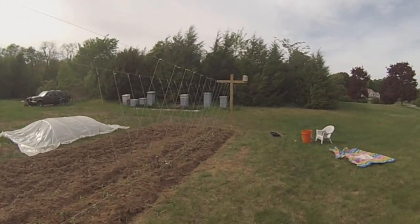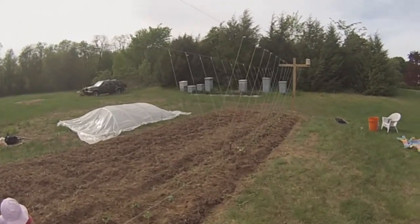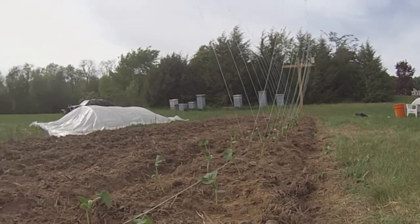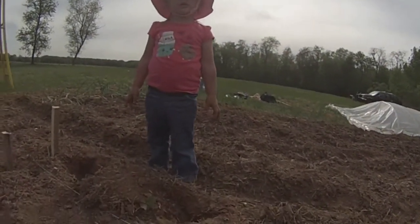All right, so here we are with about two-thirds of our little baby cucumber plants planted, and I have my little helper digging her holes.